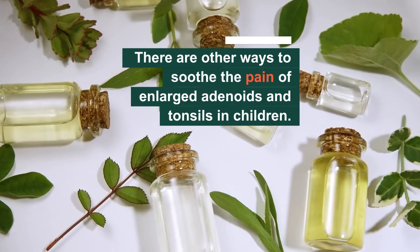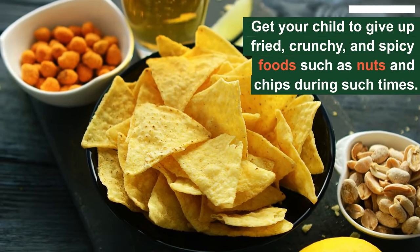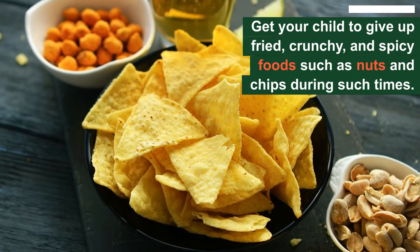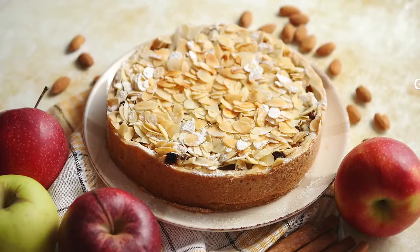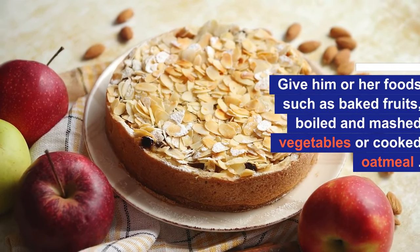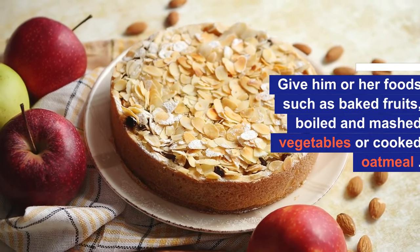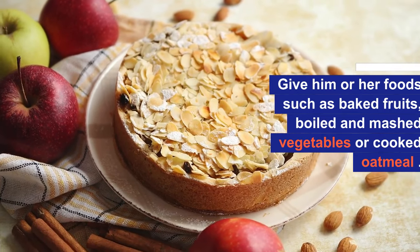Number seven: ginger. Along with these natural remedies, there are other ways to soothe the pain of enlarged adenoids and tonsils in children. For example, get your child to give up fried, crunchy, and spicy foods such as nuts and chips. Instead, give them foods such as baked fruits, boiled and mashed vegetables, or cooked oatmeal that are easy to swallow and do not irritate the already inflamed throat.